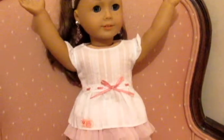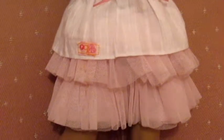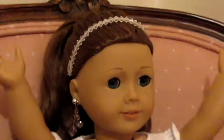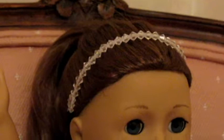Next we have Sage in this really cute top from Our Generation with a cute little pink ribbon, and this little flowy tulle skirt from Our Generation in a light pink color. The shoes are also from Our Generation, and she has a little jeweled headband and earrings, both also by Our Generation.